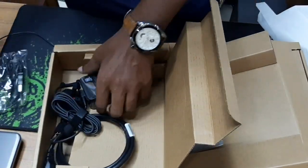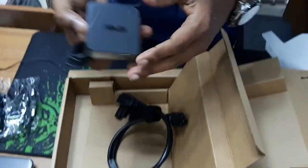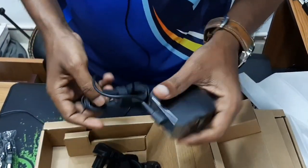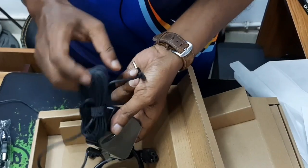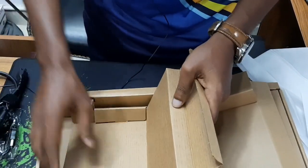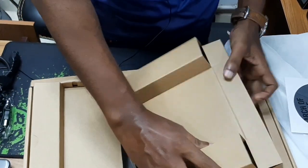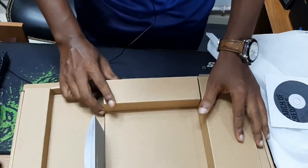There is a charger. The charger is small. The original charger is very smart. There is also a power adapter. The laptop is ready to go.